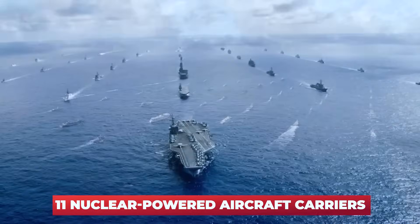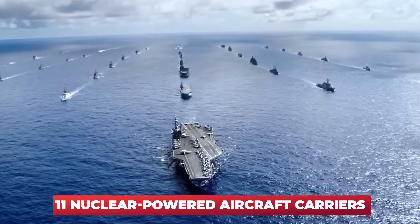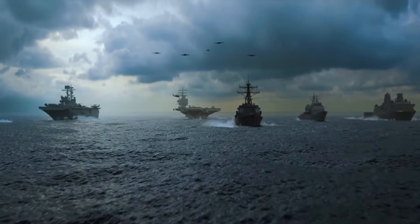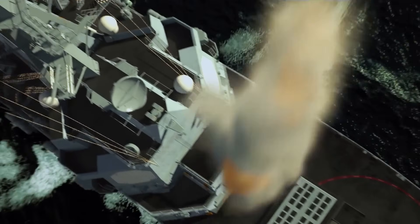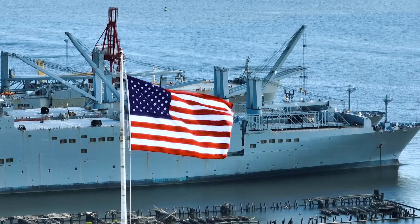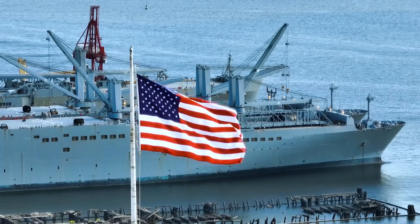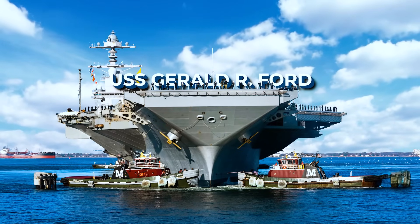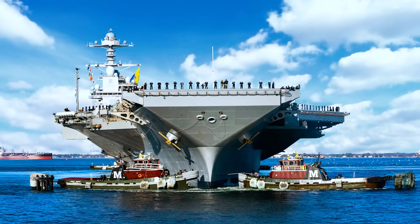The U.S. currently has 11 nuclear-powered aircraft carriers. No other country in the world possesses anything even remotely close to this fleet, neither in numbers nor in tonnage. This is a source of immense pride for Americans. Our tour will focus on the newest of them, the USS Gerald R. Ford. It's time to step onto its deck.